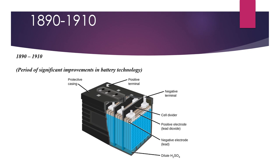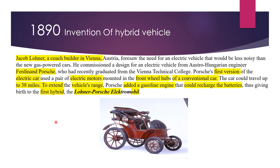From 1890 to 1910, there was a significant improvement in battery technology. Jacob Lohner, a coach builder in Vienna, commissioned a design for an electric vehicle from Ferdinand Porsche. The first version of the electric car used a front-wheel hub motor in a conventional car as shown here. The car could travel up to 38 miles. To extend vehicle range, a gasoline engine was added that could recharge the batteries, thus giving birth to the first hybrid, the Lohner Porsche Electromobile.